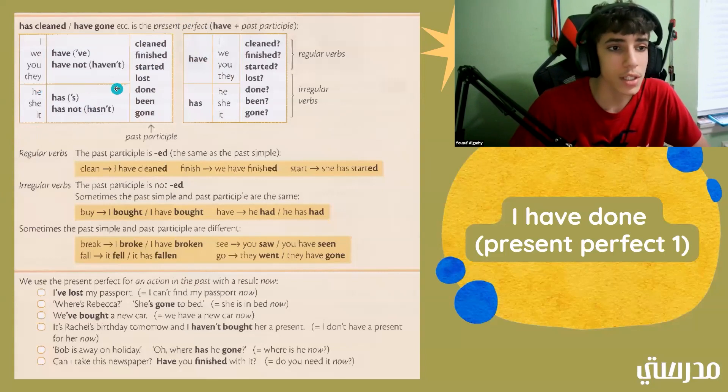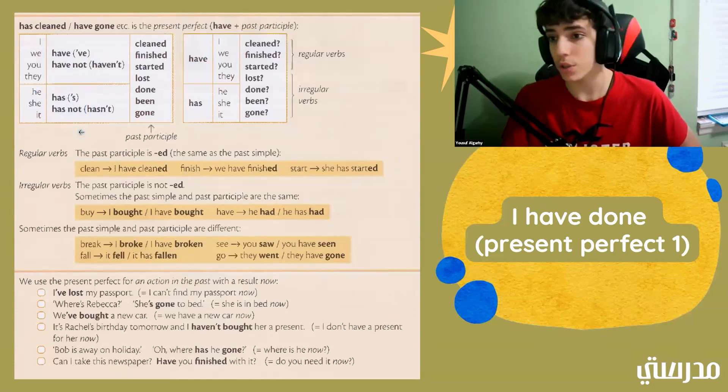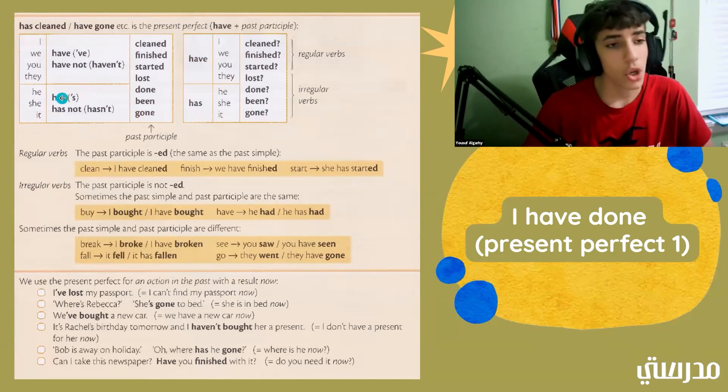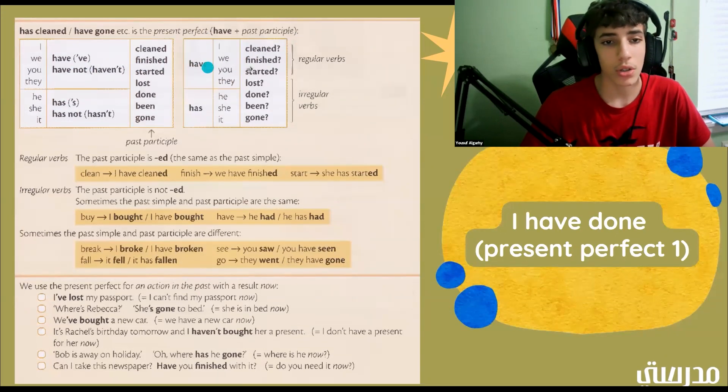This is pretty close to the same thing, except now it's he, she, it — so we have to use different words. Has and has not is used whenever you're talking about someone else, not including you or a group. In the second group, we have: have I cleaned? Do you think this is a normal statement or a question? The second group?